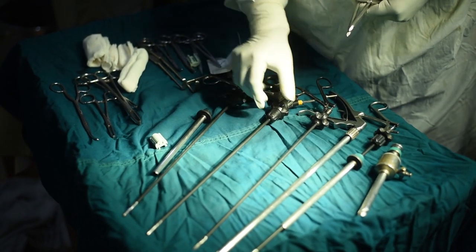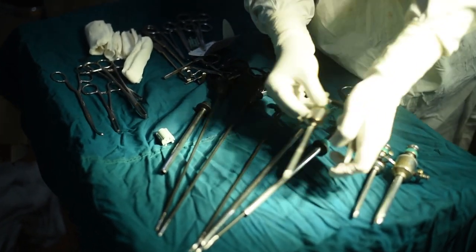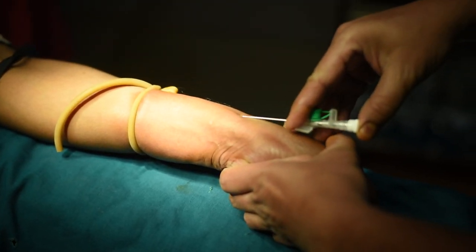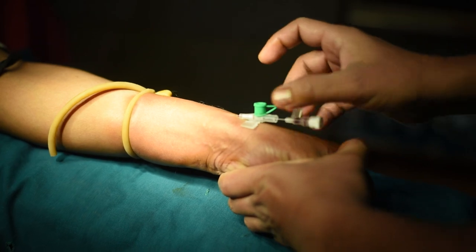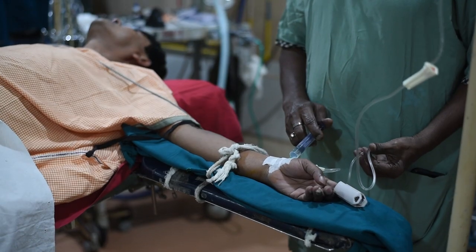If you look at the layout of the instruments, the hand instruments are very long because we hold them from outside and operate inside the abdomen. First we get an access — this is a cannula, because we need to give medicines. Inside the vein we put in a line and then connect it with intravenous fluid such as saline or dextrose.